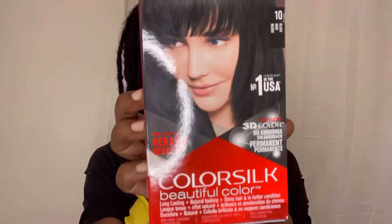The red ends you're seeing are the main reason I'm dyeing my hair today. I bleached and dyed my hair red at the beginning of my loc journey, and for some reason I just cannot seem to get rid of the red, no matter how many times I dye it.